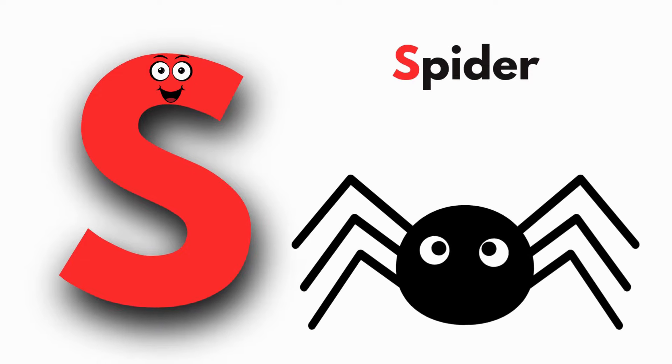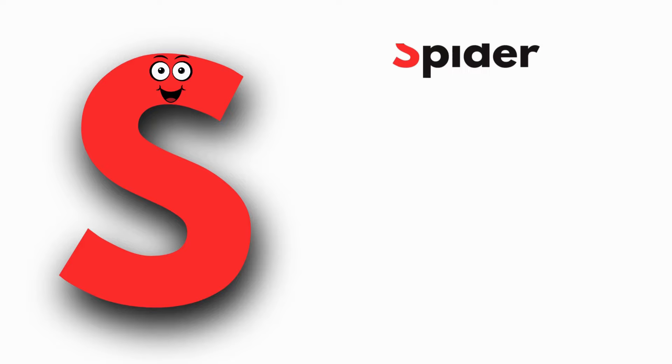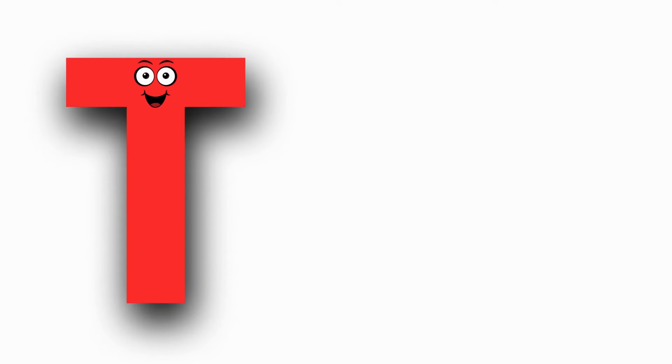S is for Spider. S, S, Spider, S, Spider.